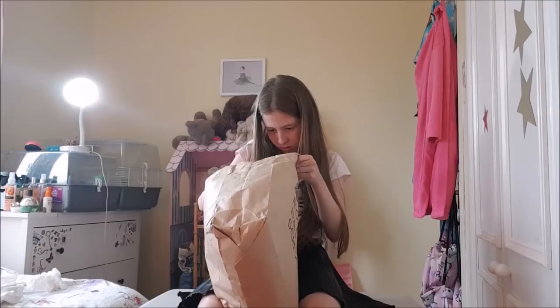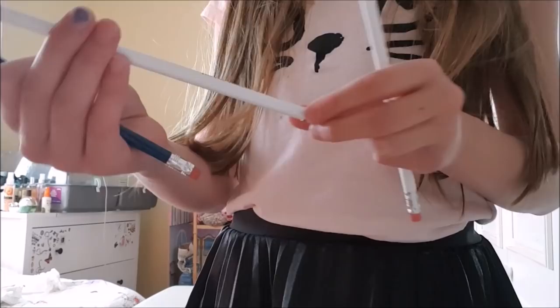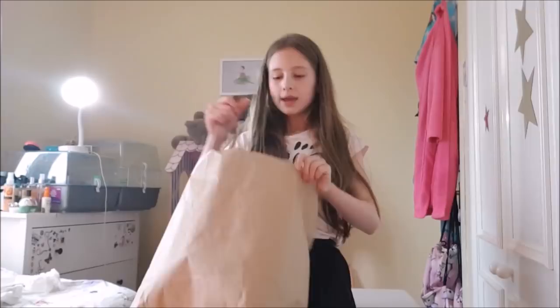Here are the pencils I got and they're so cool. I got blue and white ones and they both say the Royal Ballet School on them. If I had to pick, I would say the blue one because it's so cute and colourful.